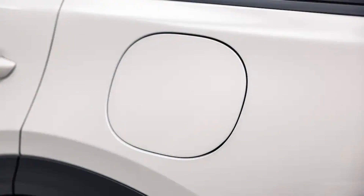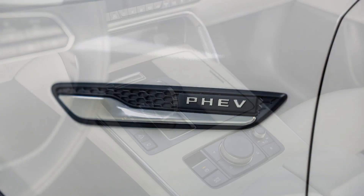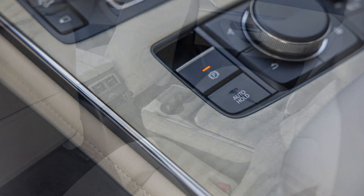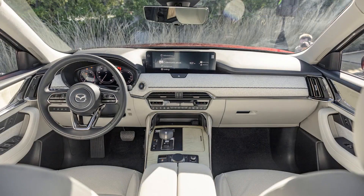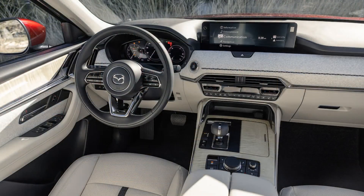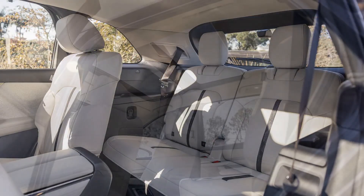The CX-90 will be the first Mazda to use a new turbocharged 3.3-liter inline-six engine augmented by a 48-volt hybrid system. Mazda says the powertrain is good for 280 horsepower in non-S trims and 340 in S trims. An inline-six cylinder engine is a hallmark of SUVs such as the BMW X5 and the Land Rover Range Rover Sport, signaling Mazda's desire to move its brand even more toward the premium end of the market.